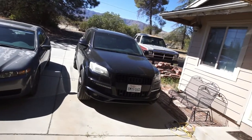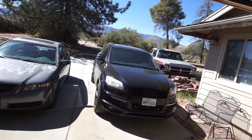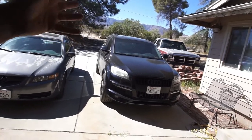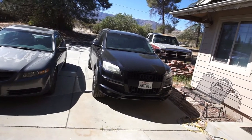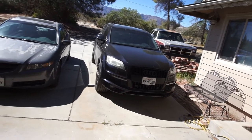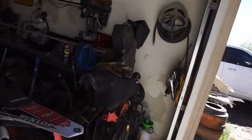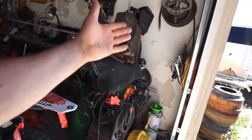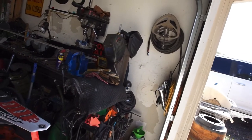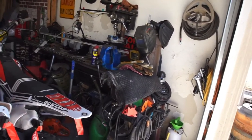The Audi's been doing good. Got about 3,500 to 4,000 miles on it since I did the service, and no leaks, no smell of coolant — everything seems to be good. If you notice my air compressor is not here anymore, I'll get to that in a second. I just want to clean up the garage a little bit.